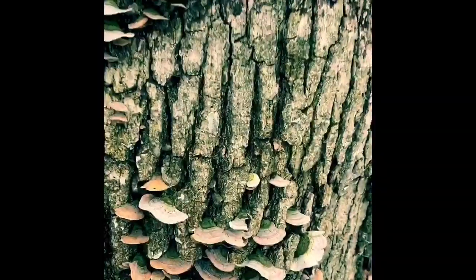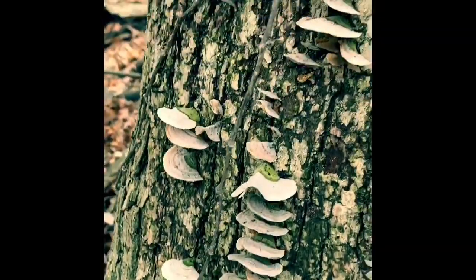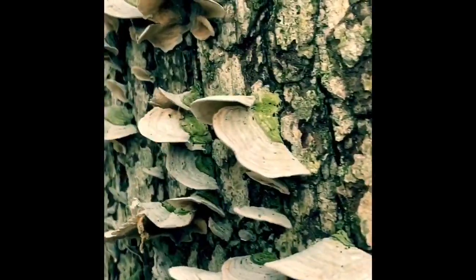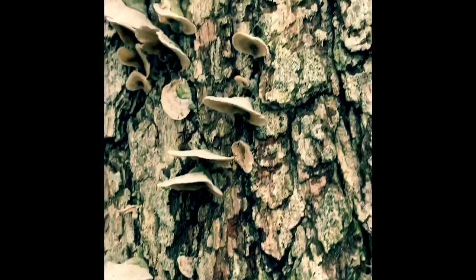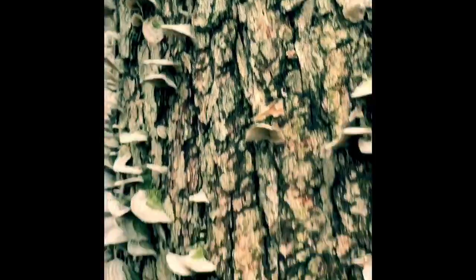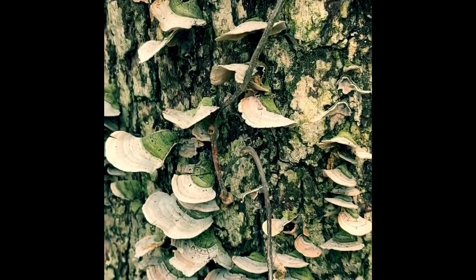And here you have a type of fungus growing all along the outside of this tree — look at that, isn't that beautiful? All the way up the side. They almost look like oysters. I'm gonna look those up; I'm not sure what those are called.